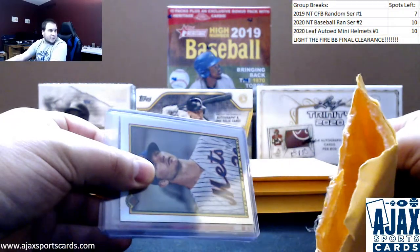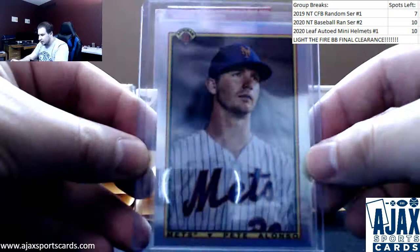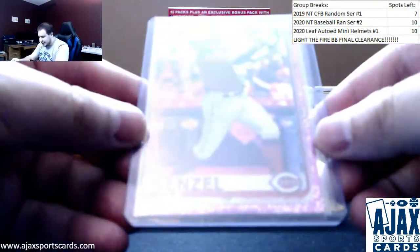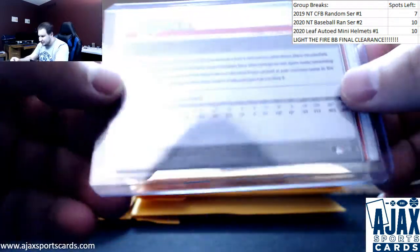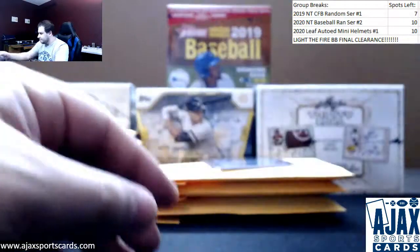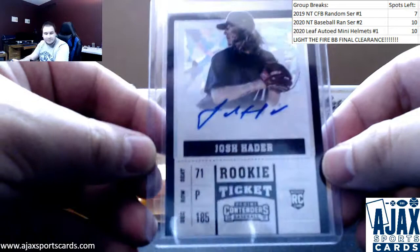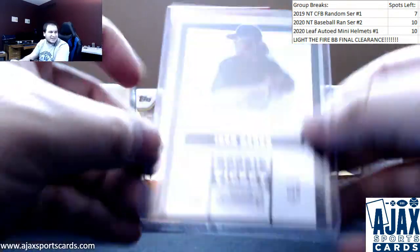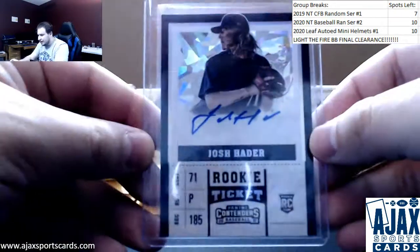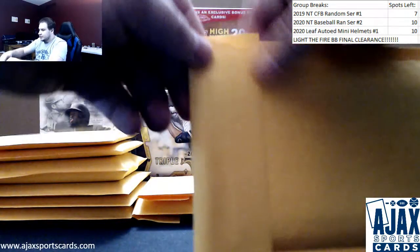We have a 2020 Bowman Chrome insert, Pete Alonso. A pink refractor, Nick Senzel rookie from 2019 Chrome. And a nice rookie cracked ice ticket auto, Josh Hader for the Brewers — this is from 2017 Chronicles Baseball, numbered 14 of 24.